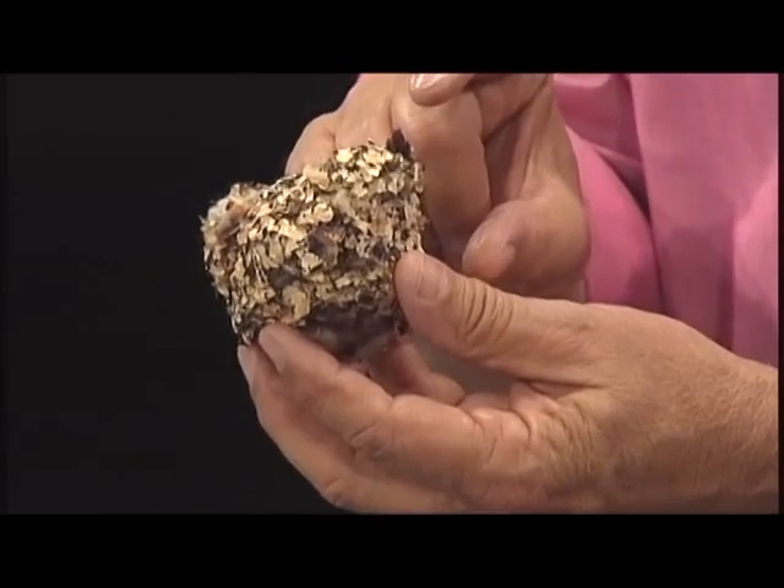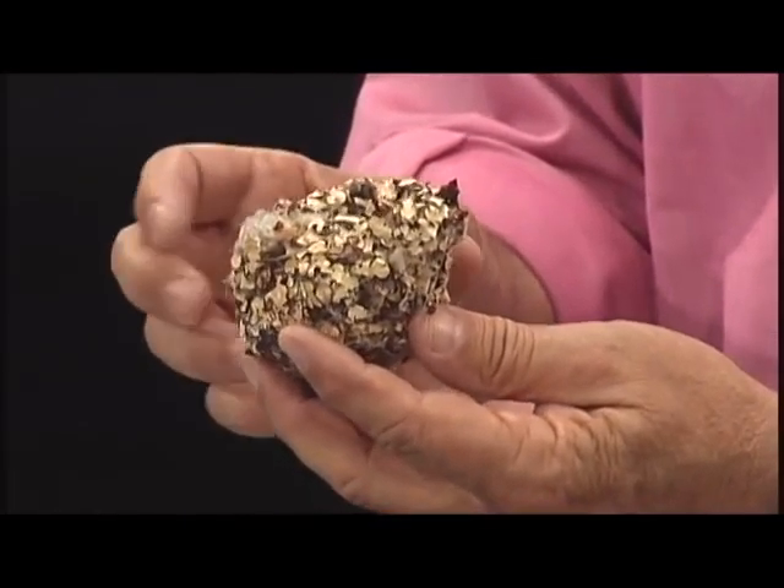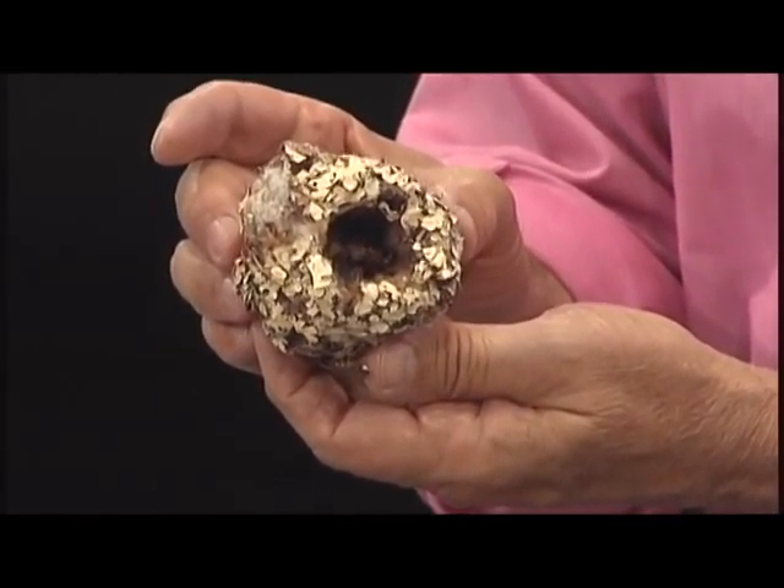This one is one of the most incredible nests that I've ever seen. I love it. See how deep it is? See the way there are lichens that are actually worked in on the outside of this nest, and see the way it's got soft material to line the inside.